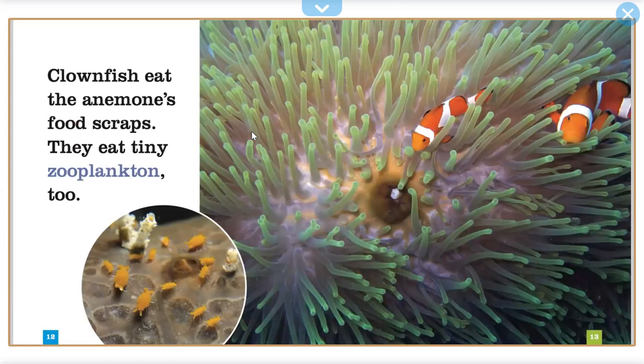Clownfish eat the anemone's food scraps. They eat tiny zooplankton, too.